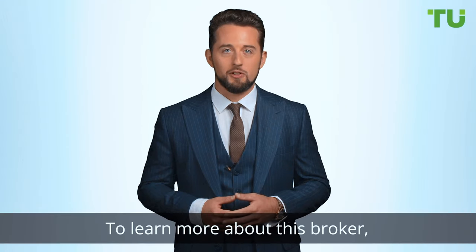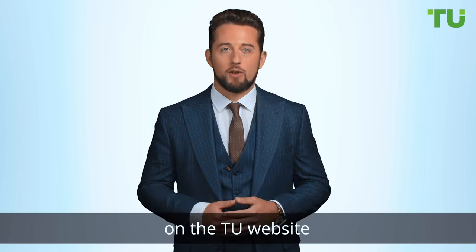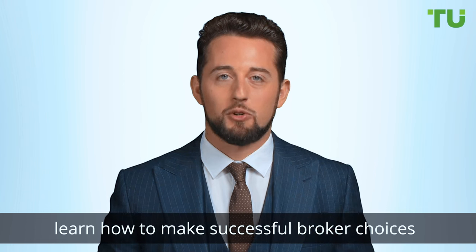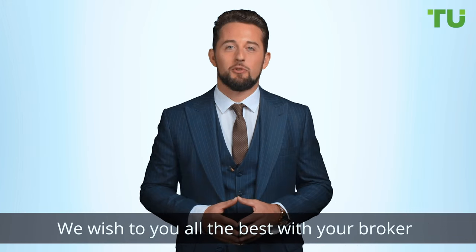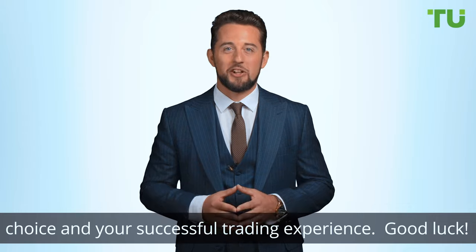To learn more about this broker, follow the link under the video to this broker's profile on the Traders Union website. After reading all the reviews on the Traders Union website, you will learn how to make successful broker choices to earn higher returns. We wish you all the best with your broker choice and your successful trading experience. Good luck!